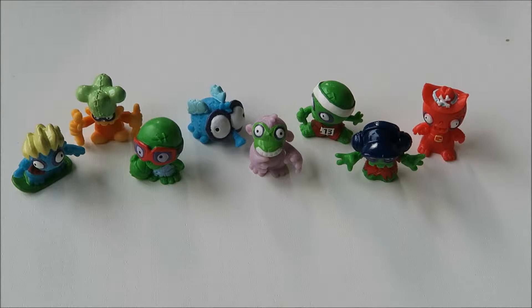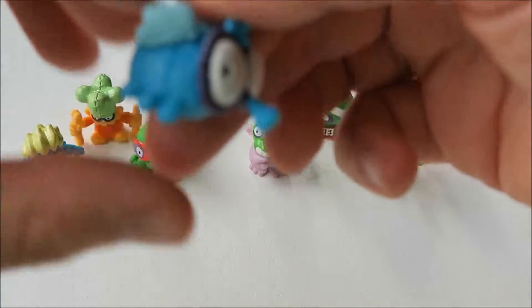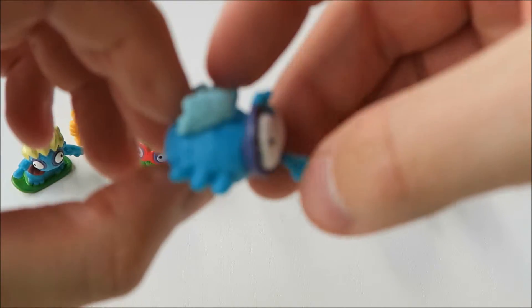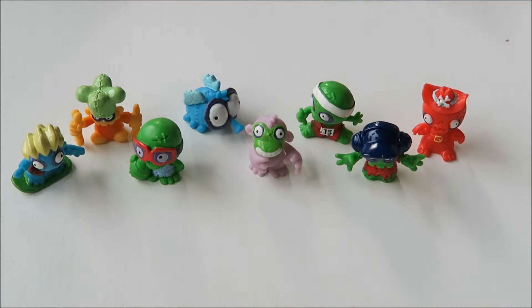So here are the eight ones we got in this video. And my favorite is definitely this crazy looking fly. So which one's your favorite? If you enjoyed this video I would love it if you want to like and subscribe. And I'll see you soon. Take care, bye.